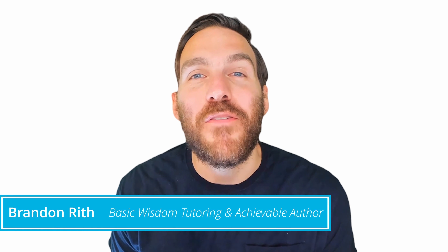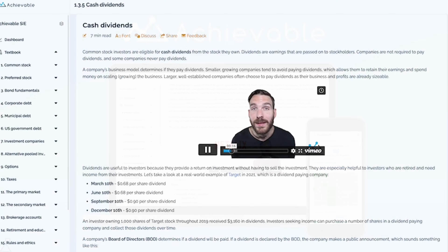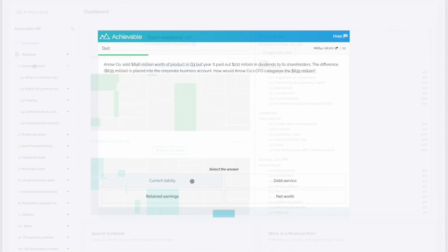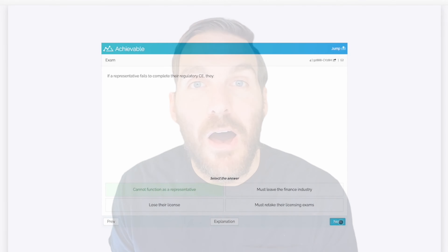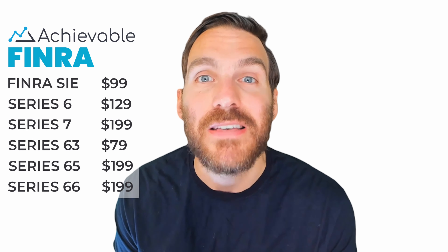Hi, I'm Brandon. If you enjoyed this video, you'll love the courses I authored with Achievable. They include tons of real-world examples, more videos like these on dozens of key topics, a built-in study planner, hundreds of chapter review questions, and unlimited practice exams. Our courses are competitively priced and you can try them out for free first to see if our style is the right fit for you. Follow the links below in the description to get started.